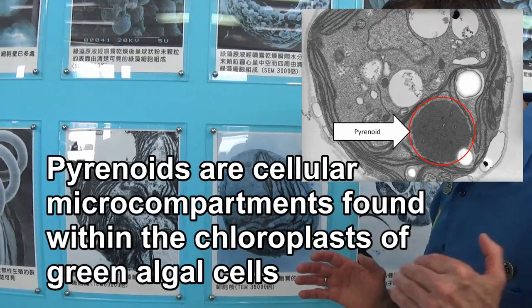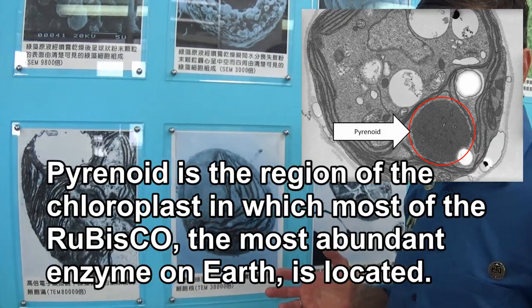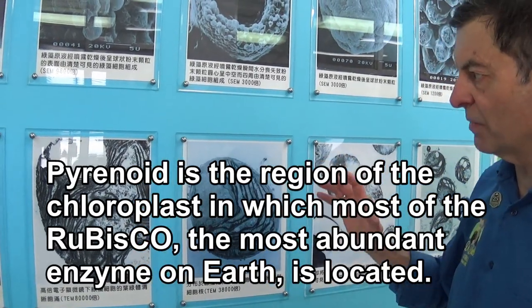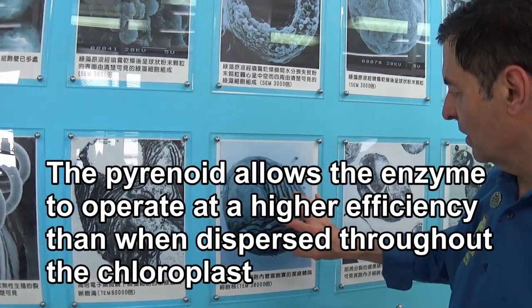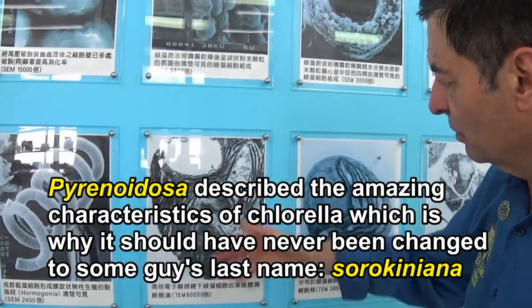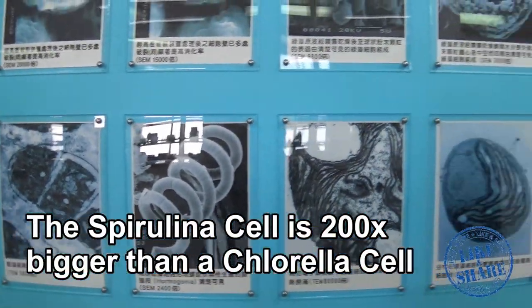Chlorella used to be called Pyrinoidosa — now it's called Sorokiniana, but that's another story. The Pyrinoid is this cup-like structure here. We call it a starchy material, but it's really what gives you so much energy from Chlorella. You can also see the nucleus here — it's a huge nucleus for such a small cell. These over here are the Pyrinoid structures, shown at slightly different magnifications.